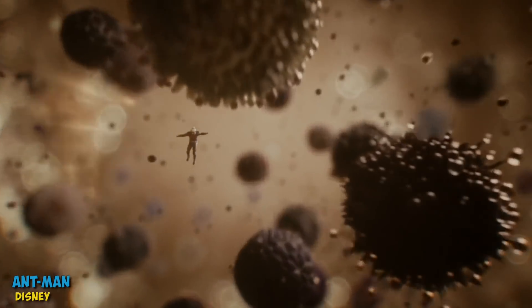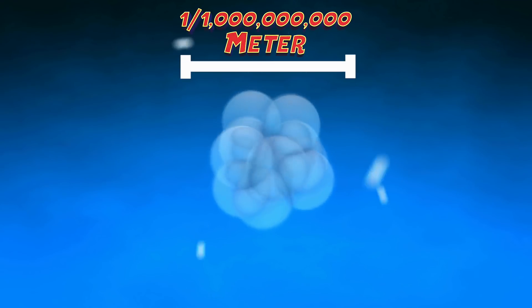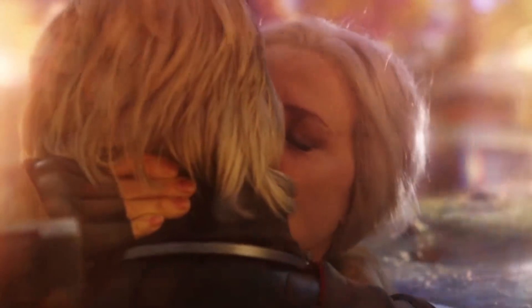Well, strictly speaking, it's the manipulation of matter between 1 and 100 nanometers, which is really, really small — technically a billionth of a meter, or almost the entire size of a helium atom. Getting that small was a plot point in both the Ant-Man movies, where Janet Van Dyne was lost for decades in the quantum realm.